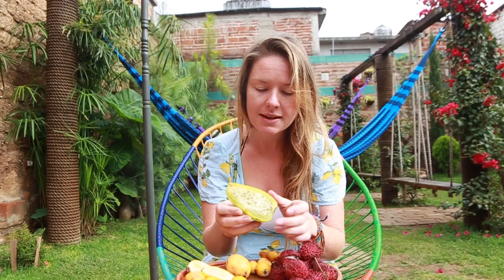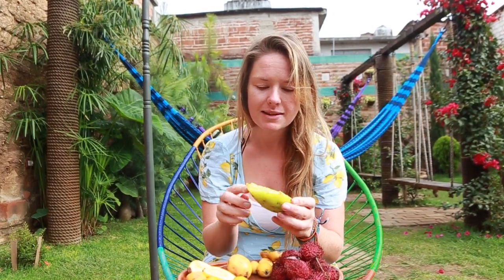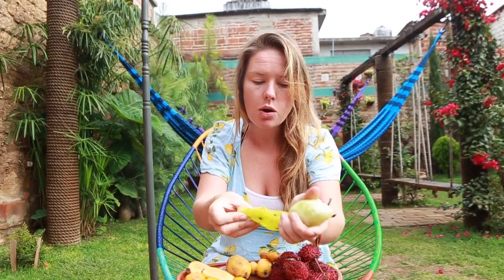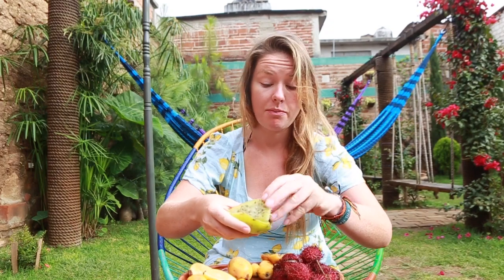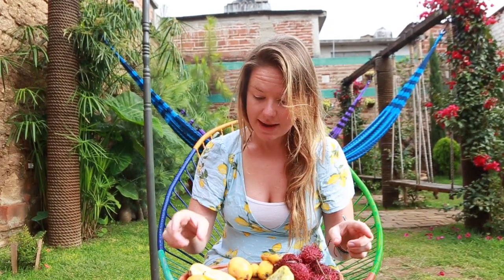Another fruit which is so delicious — I found loads of this in Peru, Bolivia, and Colombia — is the cactus fruit, called tuna. They make loads of marmalades and ice cream out of this. There are loads of pips in it, so at first I used to spit them out, but you actually just eat them. When you first get it, it's full of spikes because it's from the cactus, so you have to make sure you get the right variety.